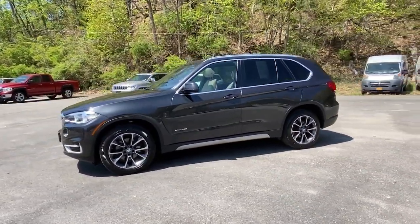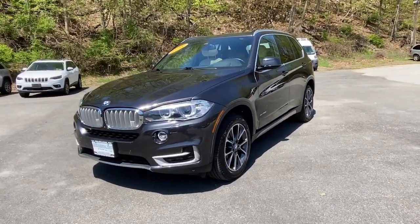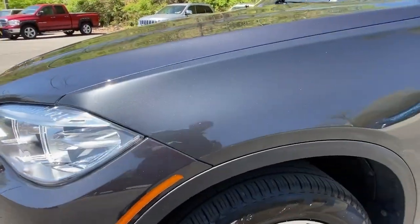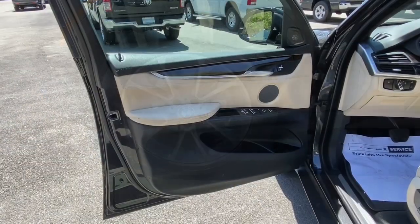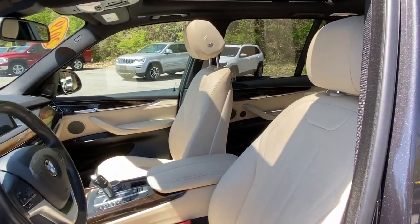These are just some of the great options this vehicle comes with: Panoramic Roof, All-Wheel Drive, Navigation System, Keyless Entry, Sun Moon Roof, Power Lift Gate, Woodgrain Interior Trim, Keyless Start, Power Passenger Seat, Heated Mirrors.